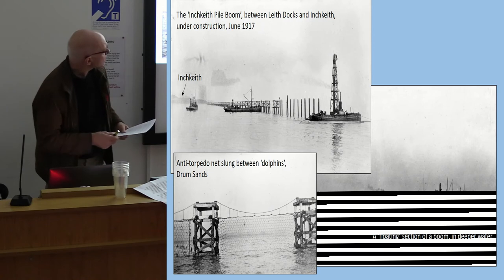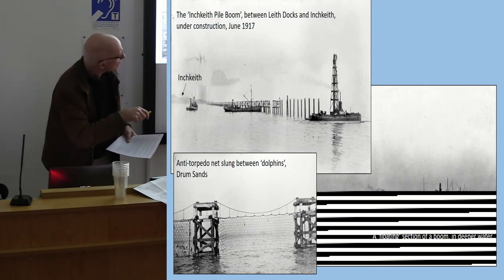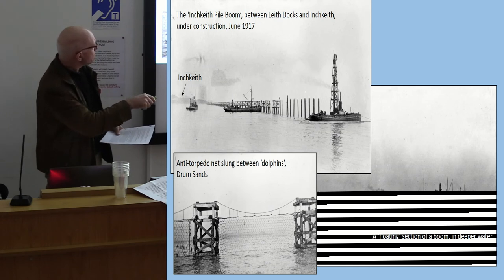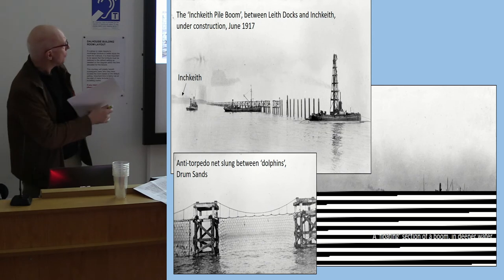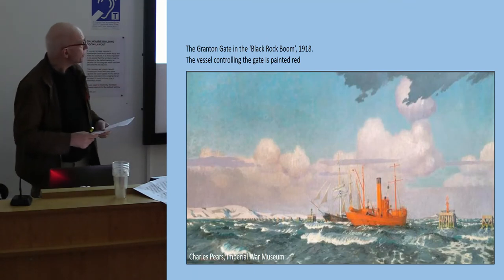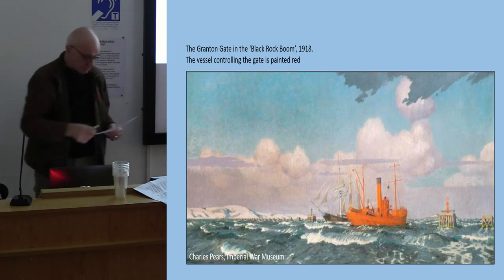A photograph shows a section of the barrier being built out towards Inch Keith, with piles being driven into the bottom. Another image shows drifters holding up part of the floating elements of the net over the deeper channels. An anti-torpedo net of very small-gauge netting was hung from what are called dolphins — towers — and gates were provided for ships to pass safely through. The gate ship was painted orange, and a sailing vessel can be seen coming through.